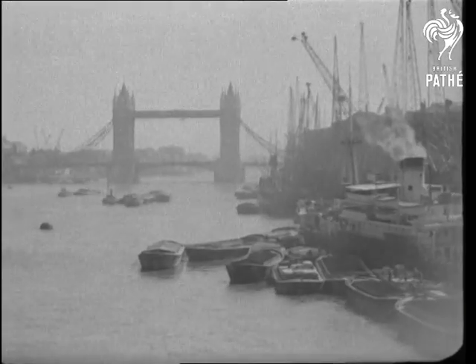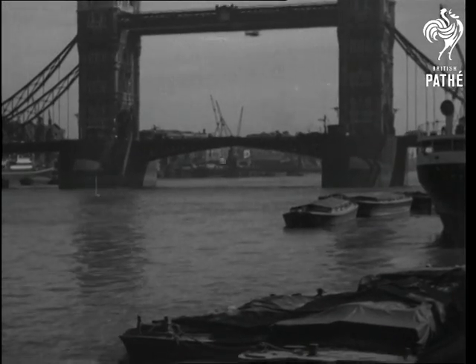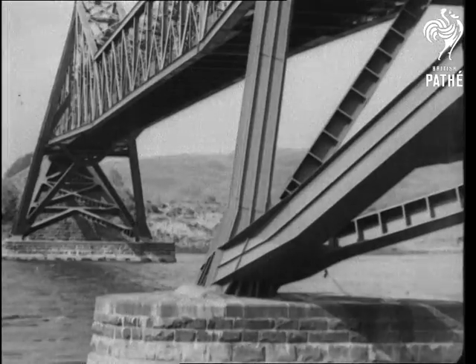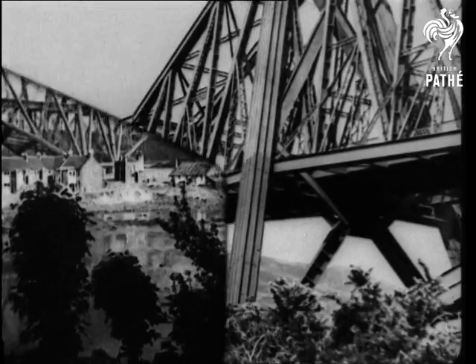Coming nearer home, the Tower Bridge has been described as the noblest in the world. The beautiful Cornell Ferry Bridge across Loch Etive was built in 1902. It's a fine example of the cantilever principle and saves a detour of nearly 60 miles.